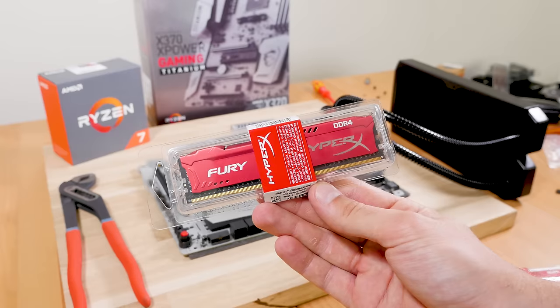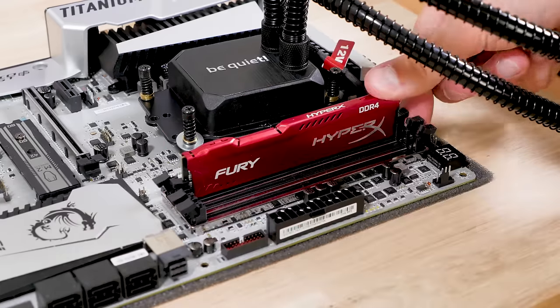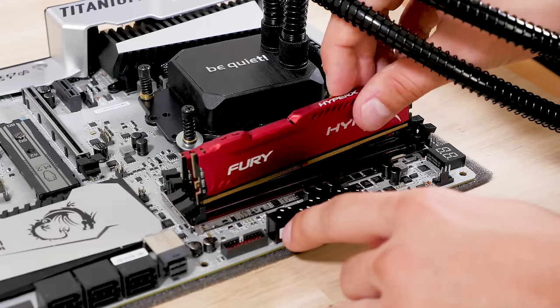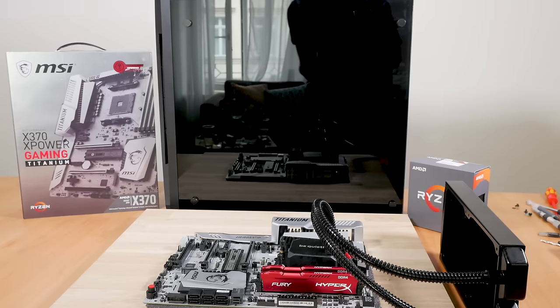After applying thermal paste I was nervous, but the cooler fits perfectly. Even with not 100% even pressure it shows great cooling results. After that huge cooler was installed on my Ryzen 1800X, I installed the 16 gigs of DDR4 RAM from Kingston, which comes in a nice design. For some tests 16 gigs is enough, but doubling it to 32 gigabytes is not a bad idea, especially for video editing.